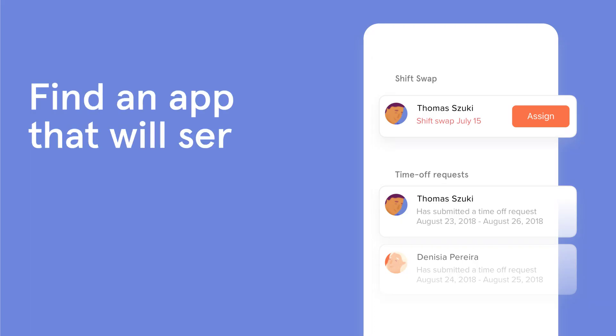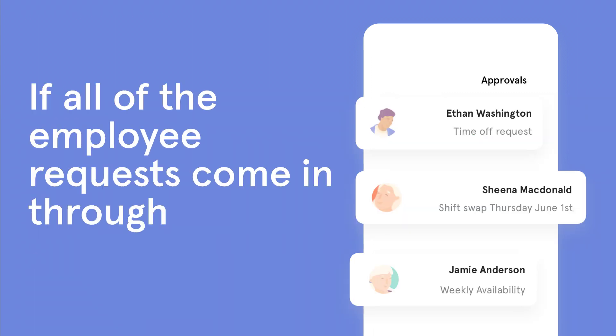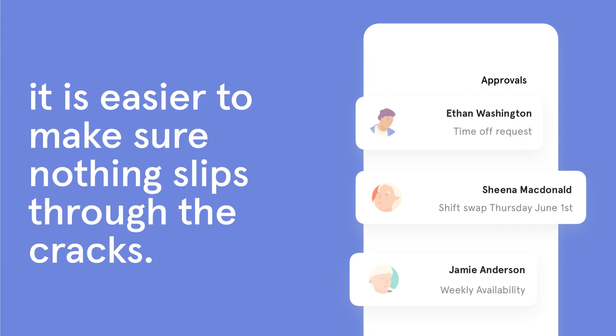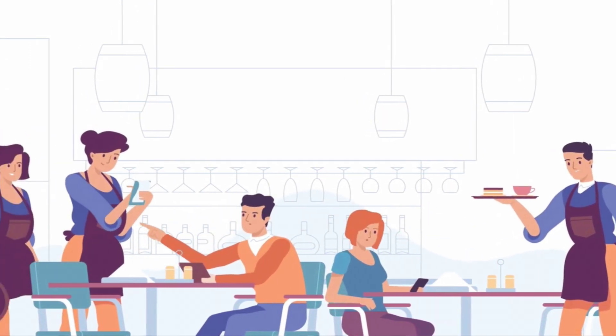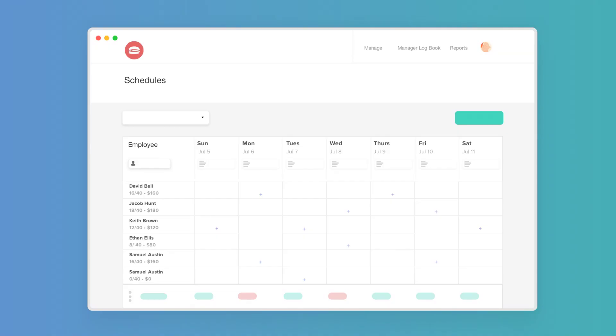Find a scheduling app that will serve as the one true way for staff to submit requests. If all of the employee requests come in through one place, it is easier to make sure nothing slips through the cracks. Even better, if you use an online scheduling tool like 7Shifts, when you approve staff availability, these changes will be automatically updated in your schedule.